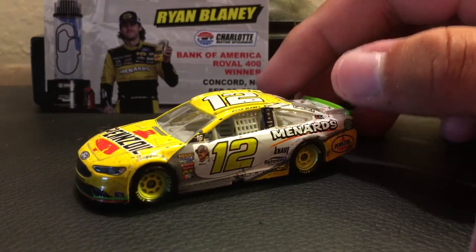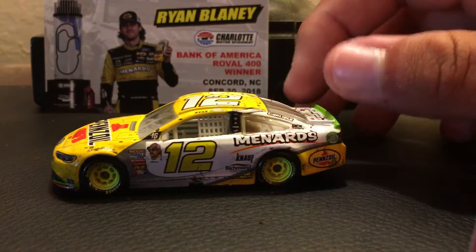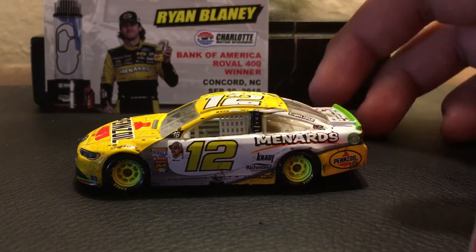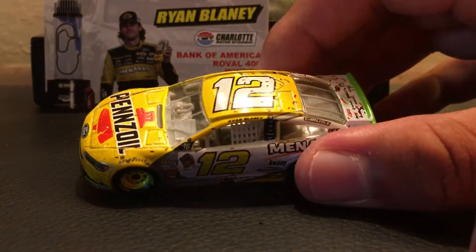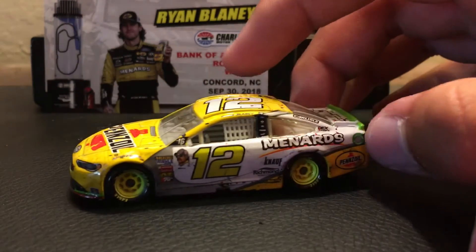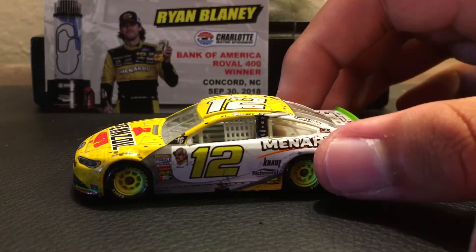If any of you have the diecast, either the 1:64 scale or the 1:24 scale, you would know this car is pretty dirty. There's so much race damage to this car — like, holy shit.